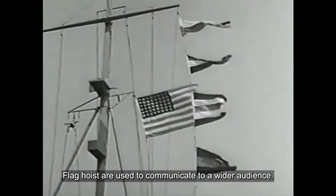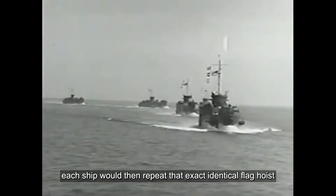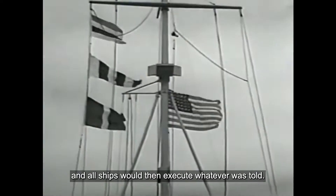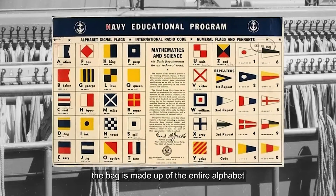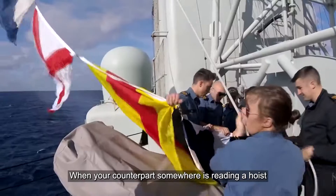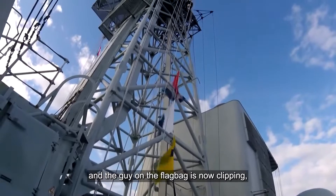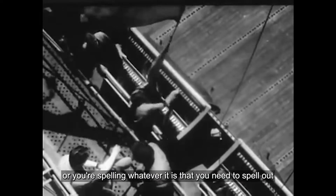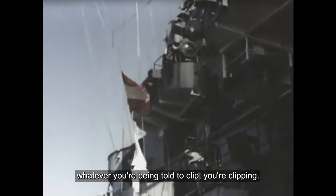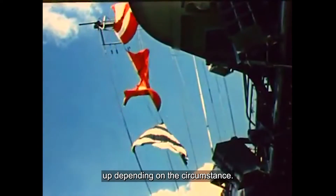Flag hoists are used to communicate to a wider audience. A host ship would hoist a flag, each ship would then repeat that exact identical flag hoist, and all ships would then execute whatever was told. When you're creating a hoist, the bag is made up of the entire alphabet and then zero through nine. When your counterpart somewhere is reading a hoist, the guy on the flag bag is clipping — clipping an A, then automatically clipping to a B or a C, spelling whatever it is you need to spell out. When the last one is done, you're clipping it to the tail and then hoisting that flag up depending on the circumstance.